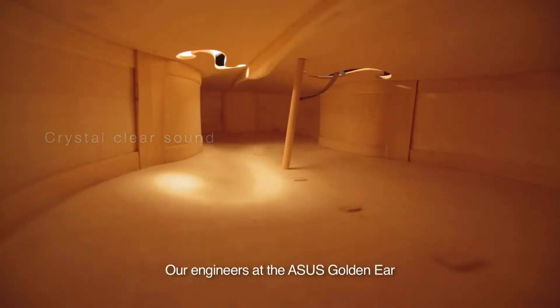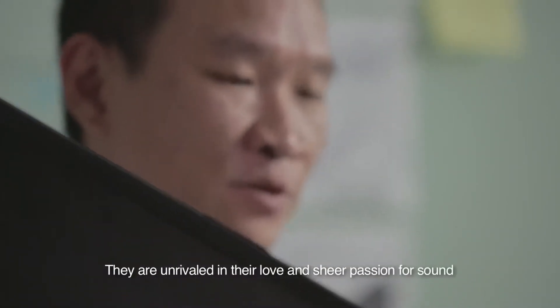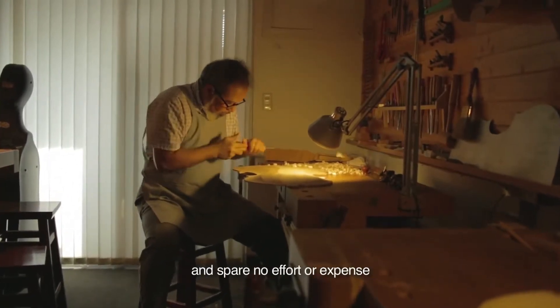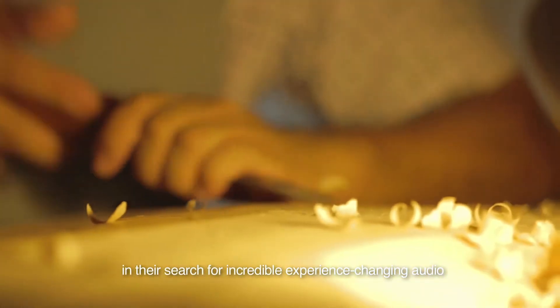Our engineers at the ASUS GoldenEar are just as particular about sound quality. They are unrivaled in their love and sheer passion for sound, and spare no effort or expense in their search for incredible, experience-changing audio.